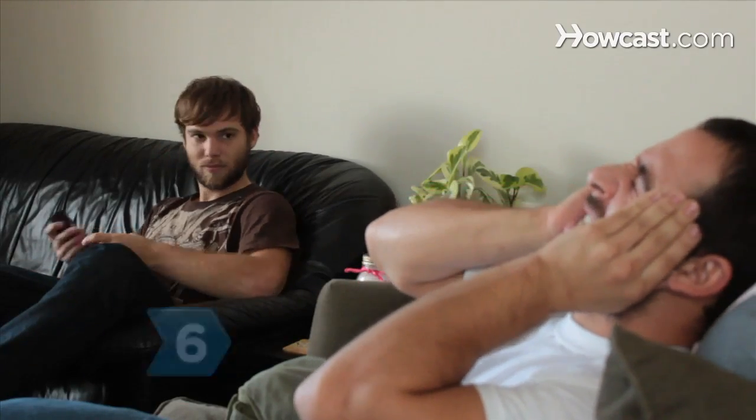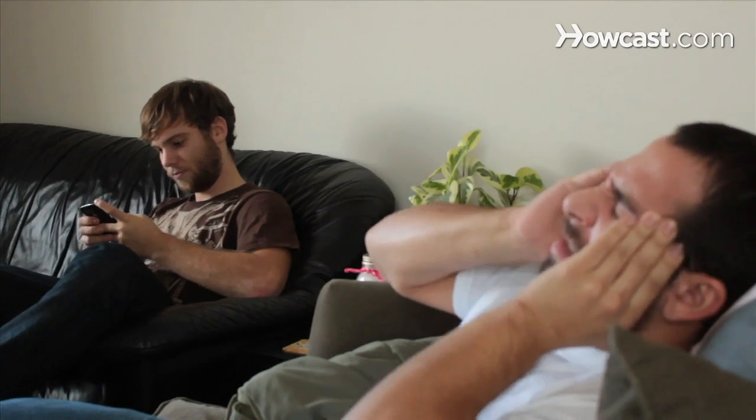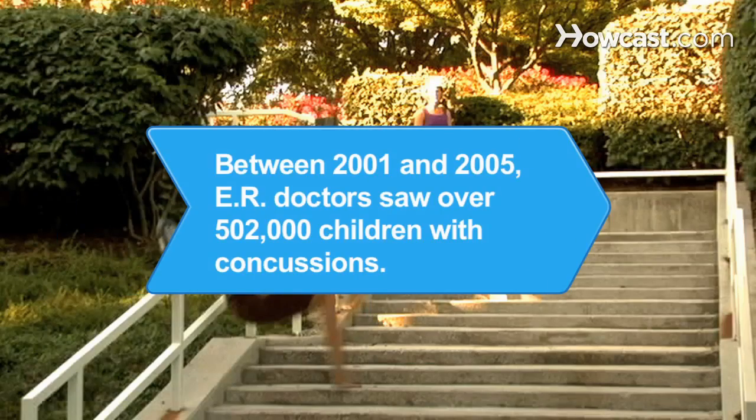Step 6. Consult a doctor if you see any symptoms of a concussion in the days after the hit. Rest until all of the symptoms go away, and gradually ease back into activities to keep your brain safe. Did you know? Between 2001 and 2005, emergency room doctors in the United States saw over 502,000 children with concussions. Half of those injuries were sports-related.